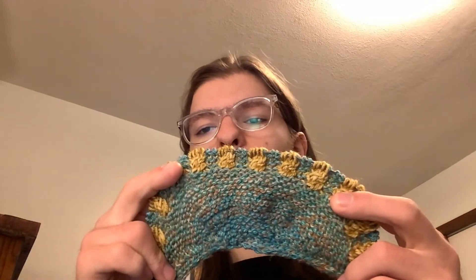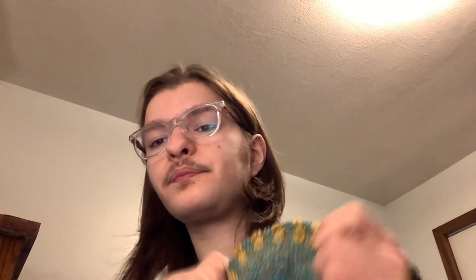I got through row 12 of section two — section two starts when the main color is introduced — so that's my progress as of yesterday. I will be back tonight to share some more progress from my grandparents' house. Tonight I'll also talk about more about what I'm wearing; I just don't have time right now.